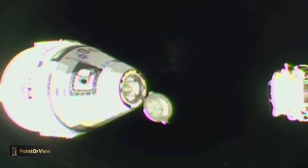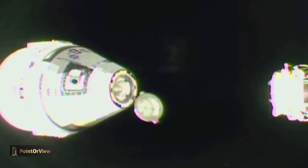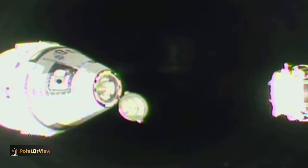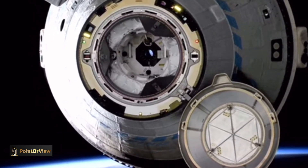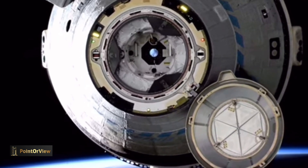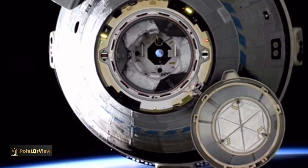Starliner will be beginning a breakout burn soon, which will take the spacecraft forward and above station. During this burn sequence, Starliner's thrusters will perform a series of 12 short firings. The entire sequence takes about five minutes to complete and allows Starliner to quickly break out to outside the approach ellipsoid, or AE. About four minutes into the burn sequence, Starliner will exit the Keep Out Sphere, or KOS.